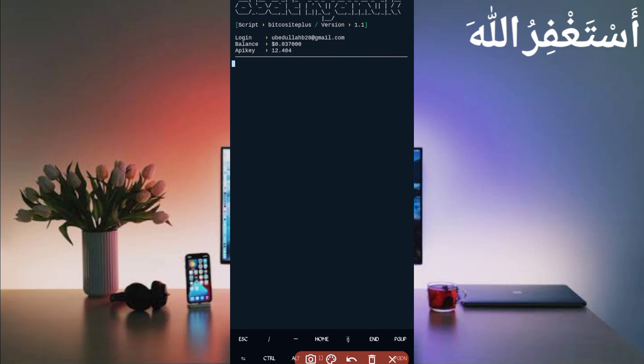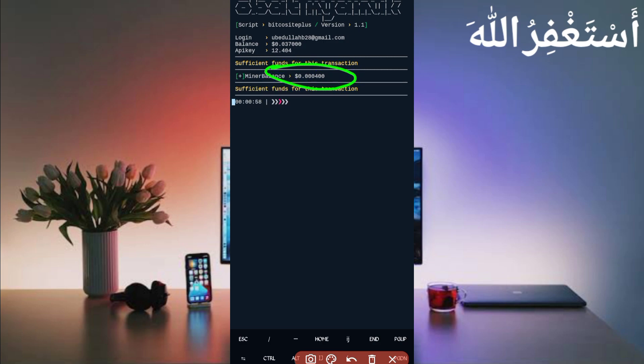Here you can see my account is logged in successfully. You can check my balance of $0.037. The API key is free and won't consume your balance. There are sufficient funds. When admin refills, Termux will directly send your withdrawal to your FaucetPay account. Here you can see the timer is running — wait for the timer to end and you will get your rewards added directly to your account. I got a minor balance of $0.004, and after four claims it will move directly to your account, making it $0.038 USD.